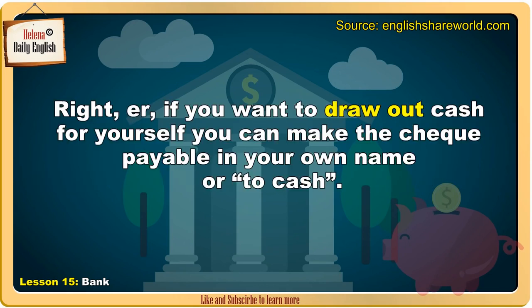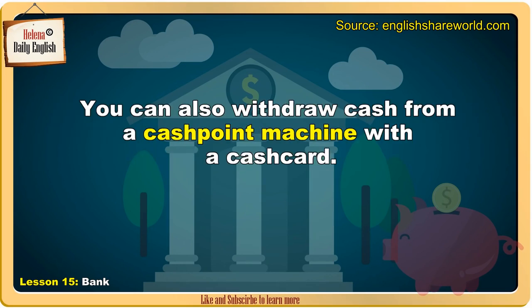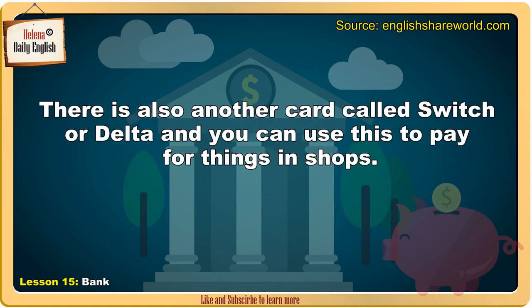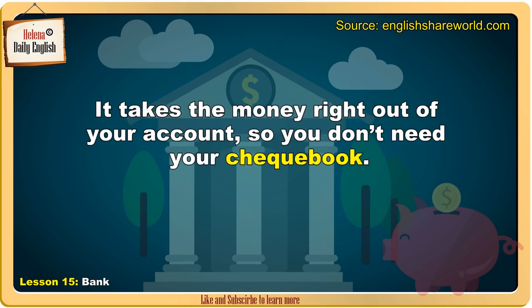If you want to draw out cash for yourself, you can make the cheque payable in your own name or to cash. You can also withdraw cash from a cash point machine with a cash card. These are extremely useful as they enable you to withdraw cash from your account during the day or at night. There is also another card called Switch or Delta, and you can use this to pay for things in shops. It takes the money right out of your account, so you don't need your cheque book.